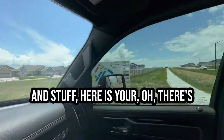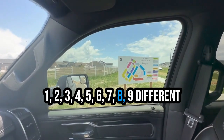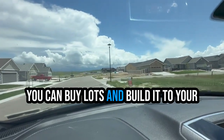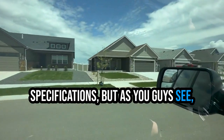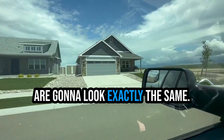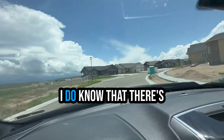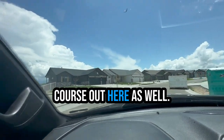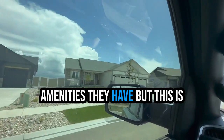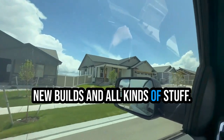There are nine different builders out here. You can buy lots and build to your specifications. But as you can see, this is going to be your kind of cookie cutter, modern community — all these homes are going to look very similar. This is a master planned community. I do know that there's going to be a golf course out here as well. I'm not entirely sure what other amenities they have, but this is just what we're looking at — the new builds and all kinds of stuff.